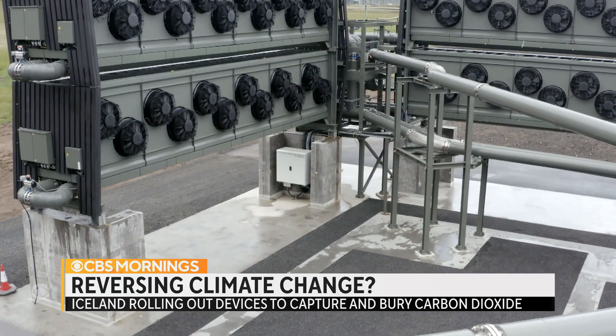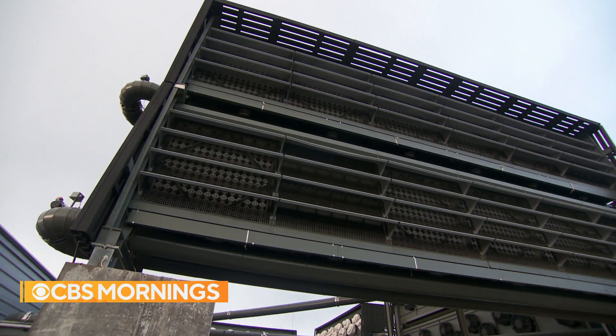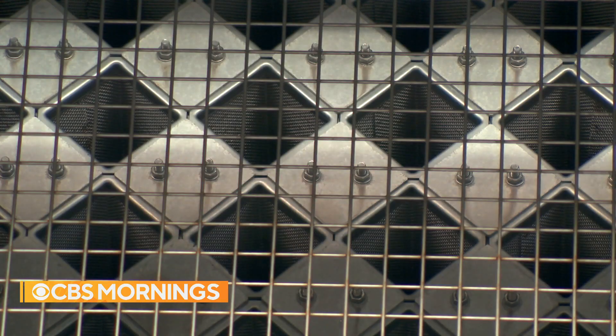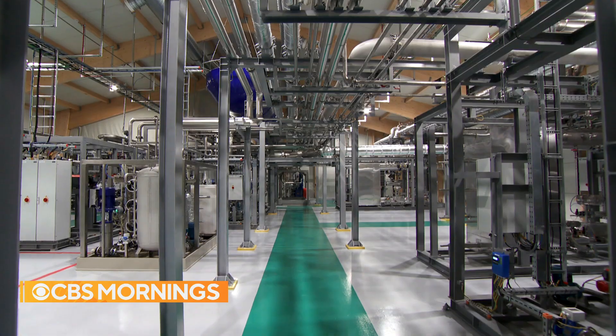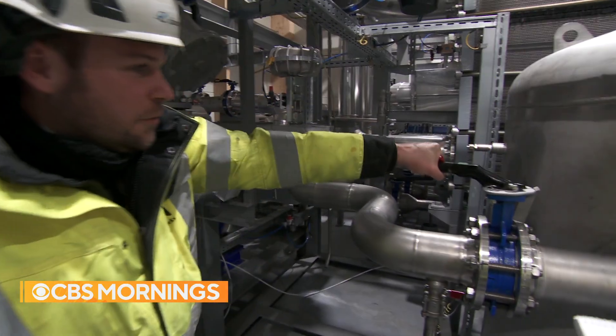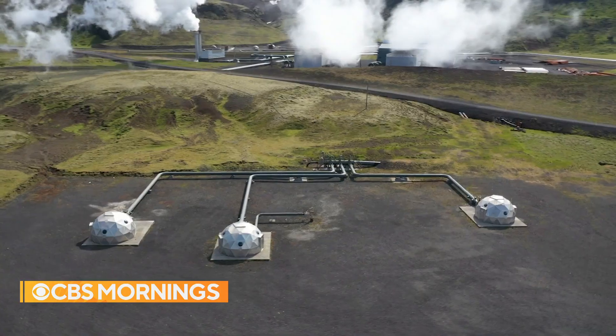Is that a good thing or a bad thing? Well, this is actually a very good thing. This is compact and can capture and store a lot of CO2. The carbon dioxide first gets drawn into these collectors, and then it's sent here — processed in this room and mixed with water.